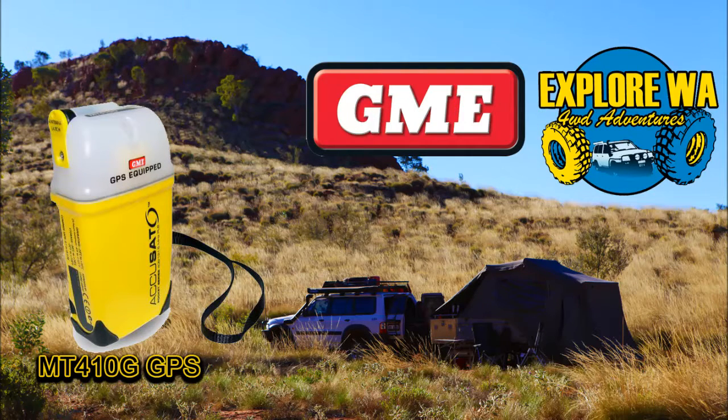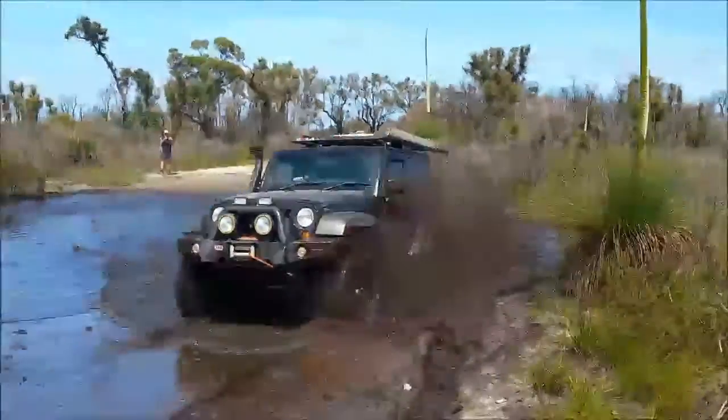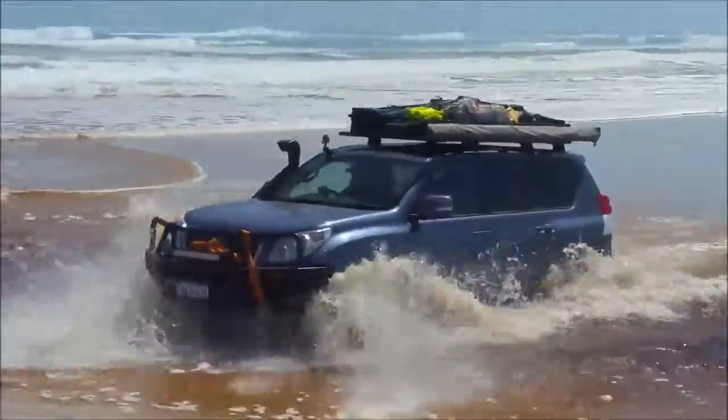G'day guys, it's Jed here from Explore WA. Today I want to talk to you about the new GME PLB. We all love getting out bush, and let's face it, we've got some of the best country here in WA to do it.